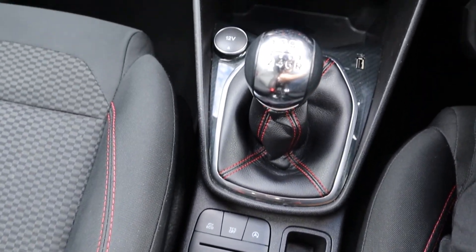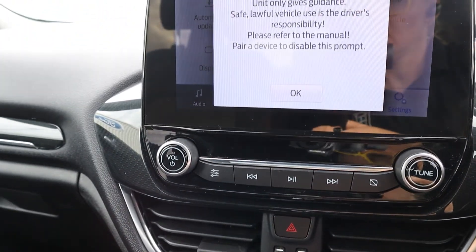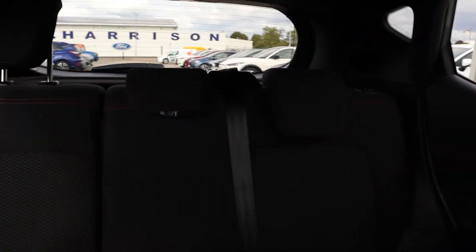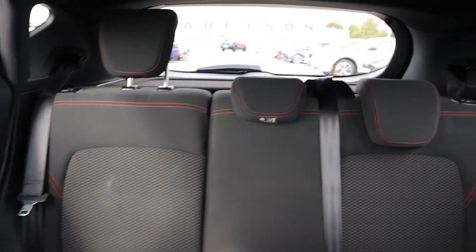It also features Apple CarPlay and Android Auto, keyless startup with the MyKey system, two USB ports, and so much more.